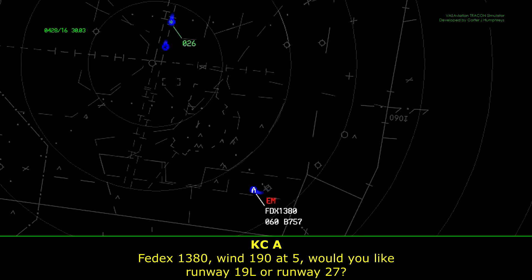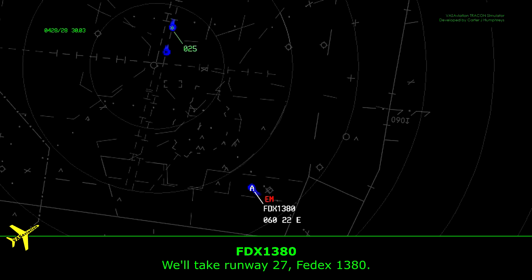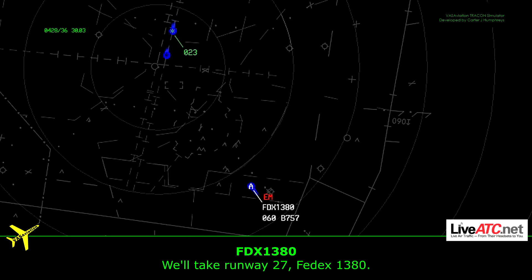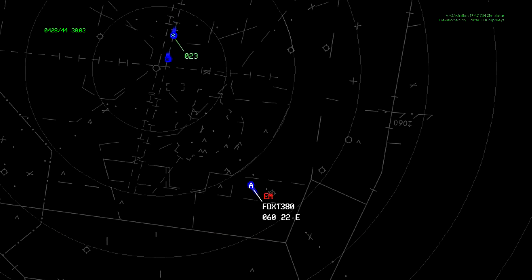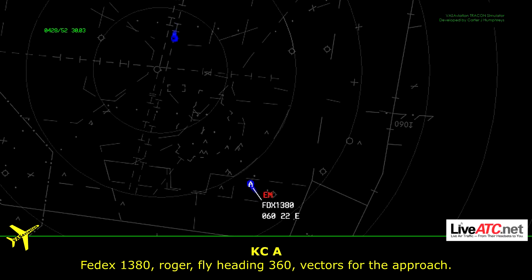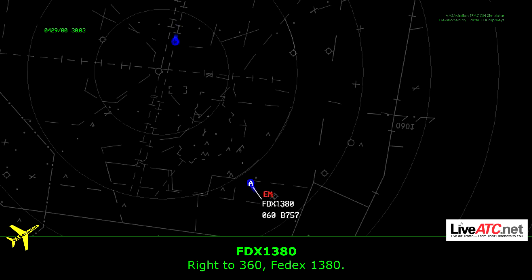FedEx 1380, wind 190 at 5, available runway 10 left or runway 27. We will take runway 27, FedEx 1380. FedEx 1380, Roger, check your distance from runway 27. Thank you. We'll make use of the extended checklist to get set up for that. Roger, fly heading 360, check your distance first. Roger, 360, FedEx 1380.